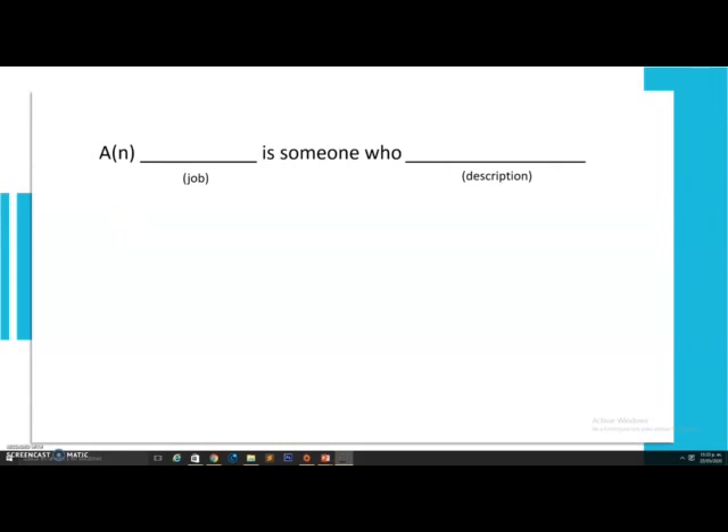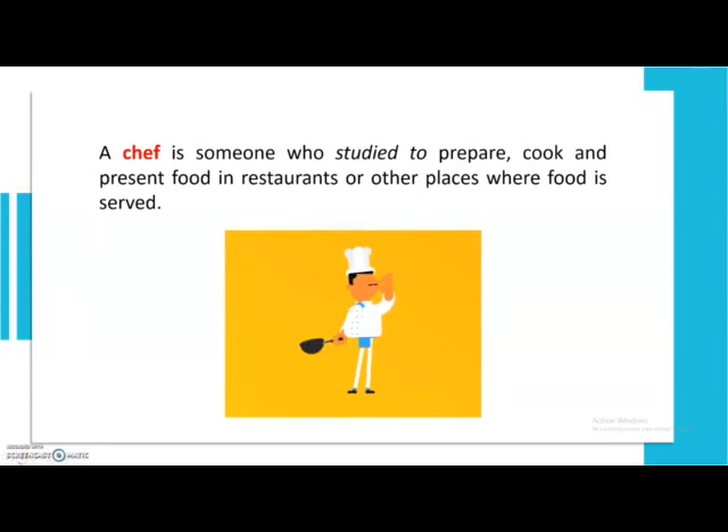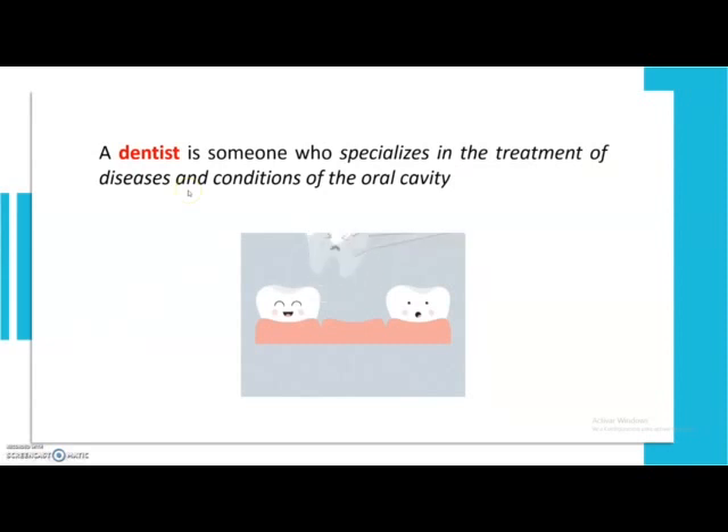Now look at this sentence: 'A or an ___ is someone who ___.' You need to pick a job and make a description for it. Write it in your notebook or just think it through. For example: 'A chef is someone who studies to prepare, cook, and present food in restaurants or other places where food is served.' Another example: 'A dentist is someone who specializes in the treatment of diseases and conditions of the oral cavity.' Pick any job and write your own description.